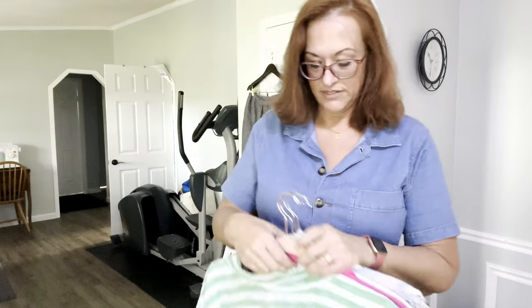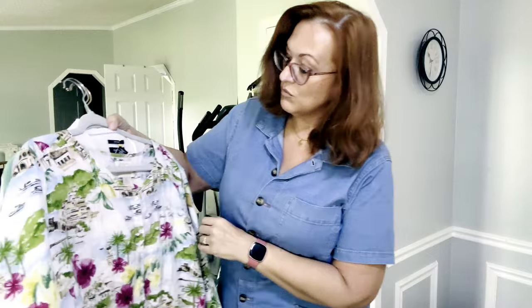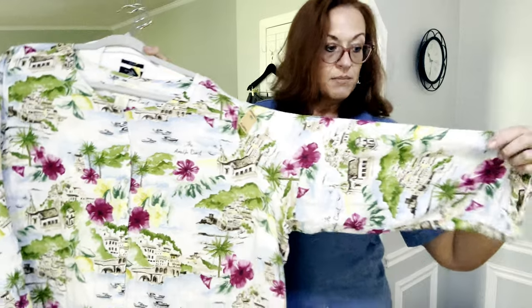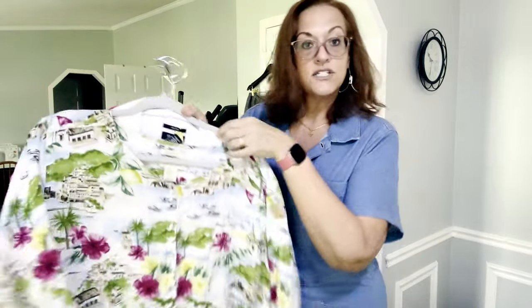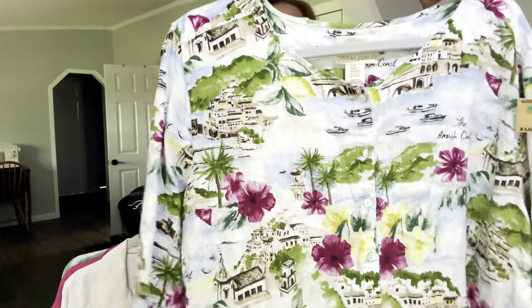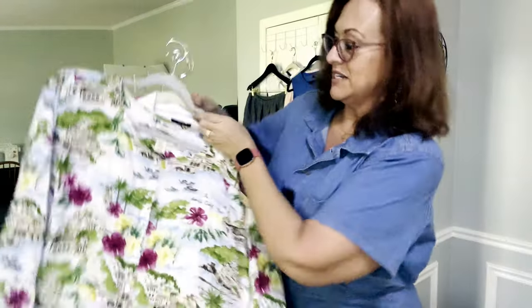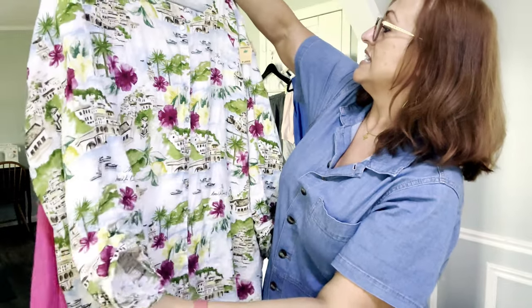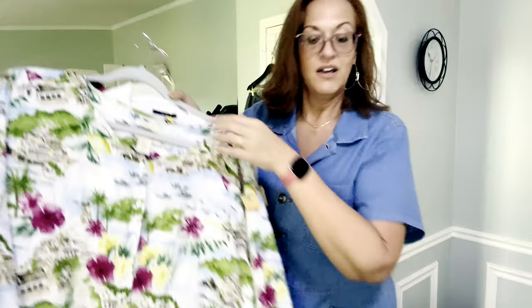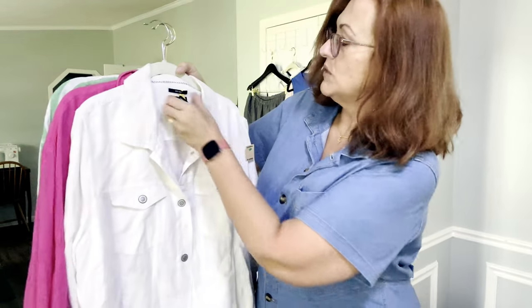Moving on to clothes — I tried to source this past week with linen in mind, specifically plus-size linen. The first thing I found was this 100% linen Cynthia Rowley blouse in a size 3X — a kind of Parisian type. Just beautiful detail: cruise ships, boats, castles, churches, floral — kind of Hawaiian — and it says the Amalfi Coast.